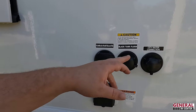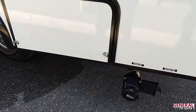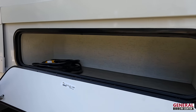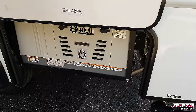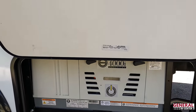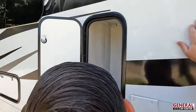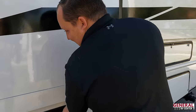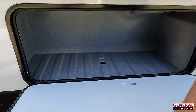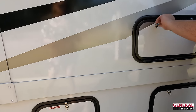Black tank flush, city water connection, cable, satellite, and 30-amp hookup right there. Very easy to access the black and gray tank dump. Over here there's a little storage compartment. And this is a generator — the Flex Power White Generator 4000. There's more storage with downward-swinging doors, good amounts of storage for a Mercedes motorhome. And right here is the propane tank.